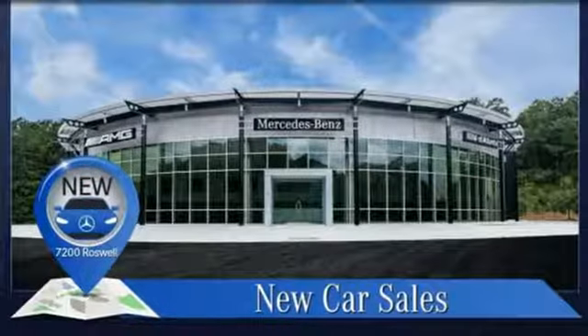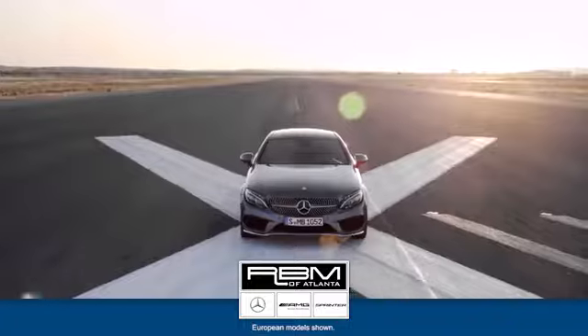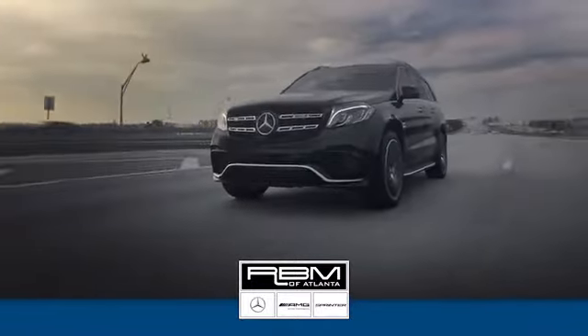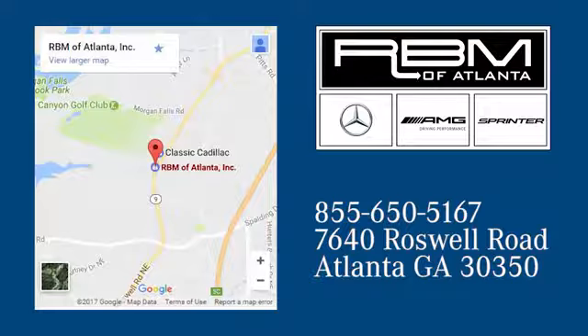Mercedes-Benz keep setting the standard and driving forward. Hurry in today and see it for yourself. At RBM of Atlanta in Sandy Springs, we have the best selection of new and top quality pre-owned vehicles to choose from. We are conveniently located at 7640 Roswell Road in Atlanta.